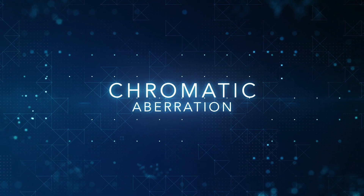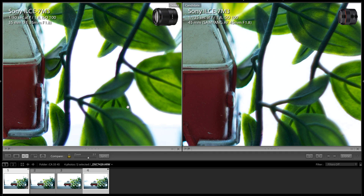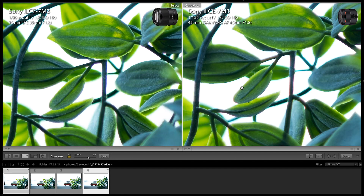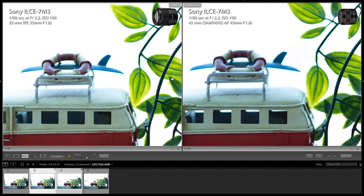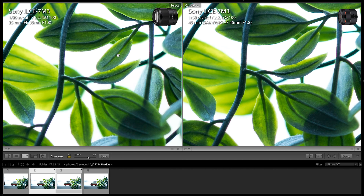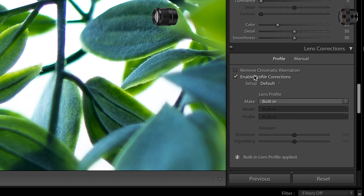When it comes to chromatic aberration, both lenses suffer from color fringing at f1.8 — Sony 35mm is on the right and Samyang 45mm is on the left. The problem still exists at f2.2, but it's manageable when doing photography since it's possible to correct chromatic aberration in Adobe Lightroom.